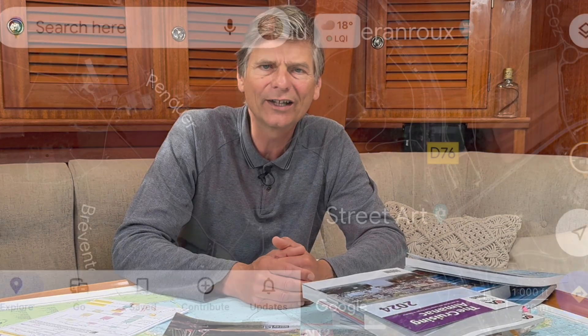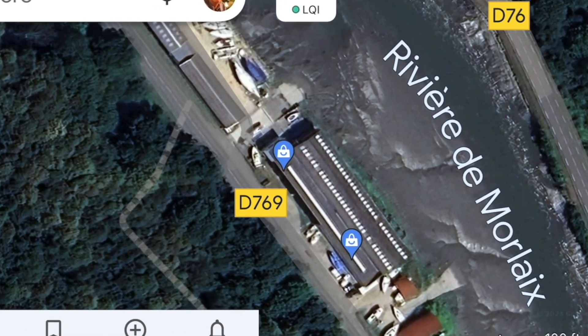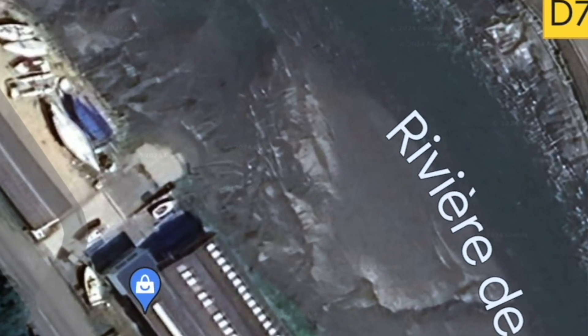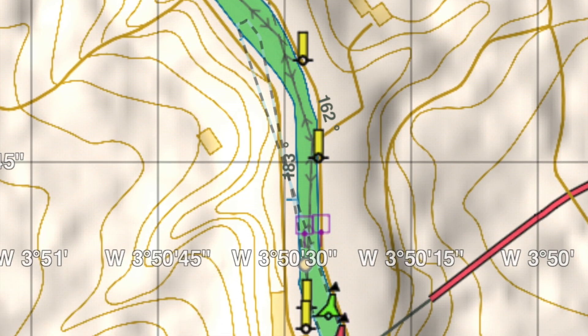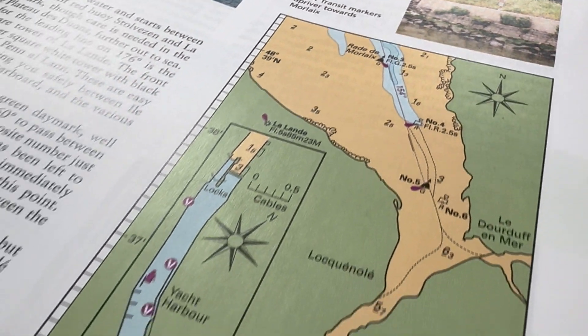To see how the water looks at low water, you might be lucky enough that Google has photographed the place at low water — and in the case of sailing into Morlaix, it had. Using Google Maps to see where you should be sailing and identifying the transit lines is very important. Transit lines are mentioned in electronic charts but are not easy to see there. On paper charts and in guidebooks, it clearly says: follow the transit lines.